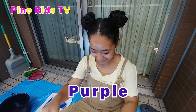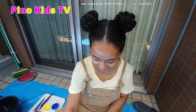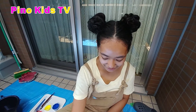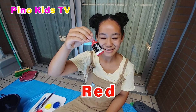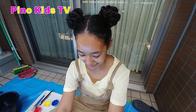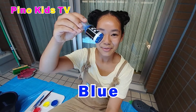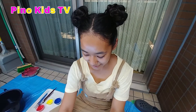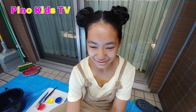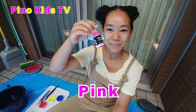Purple. Green. Orange. Red. Black. White. Blue. Yellow. Blue — light blue. Pink.